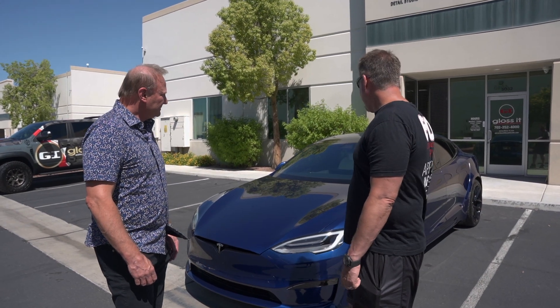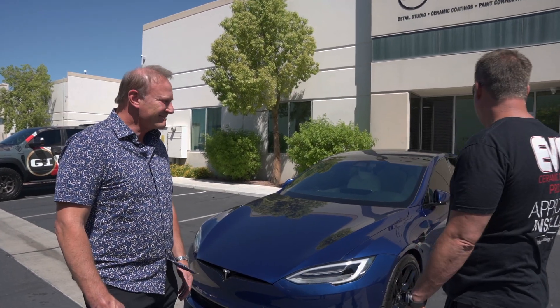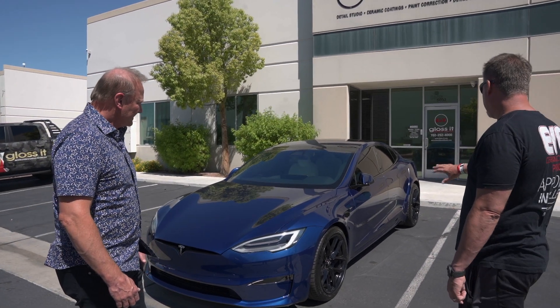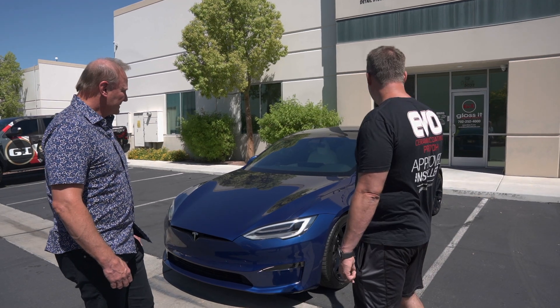Once we put the PPF on and then the coating down, you can really see the pop. We did a little bit of paint touch-up on it and she looks really, really good. I really like the special wheels with the black offset — these aren't stock wheels; they're aftermarket, a little fatter and a little bit wider.